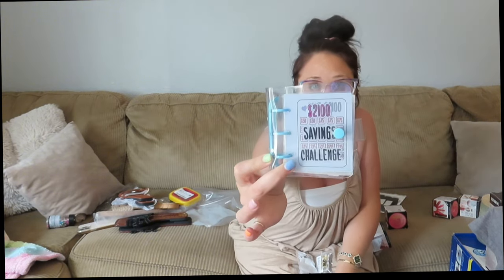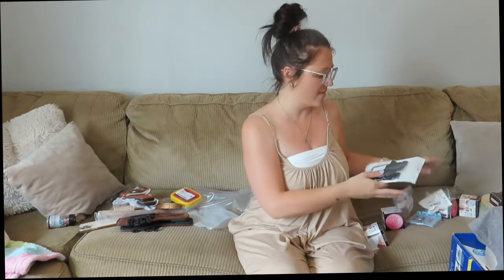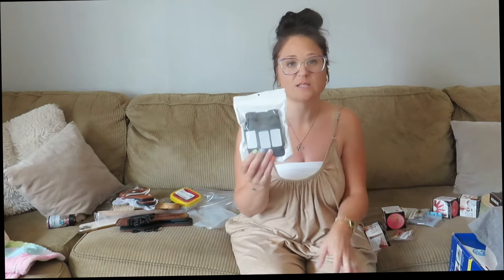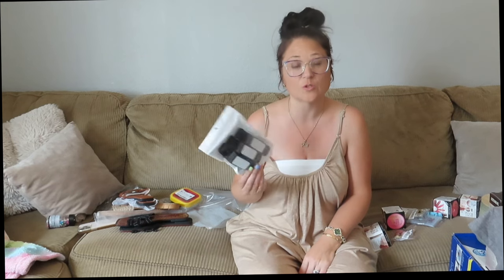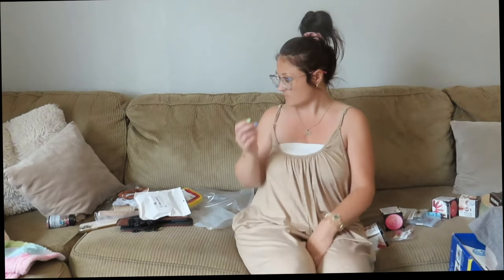I got a savings challenge book — this one is for $2,100, and I'll post a picture there. The last thing I got were these little hooks to wind up any cords in the back of things so they're out of the way, because I was so sick of them. I saw them on Amazon and they were super expensive, but on Temu they were not expensive.